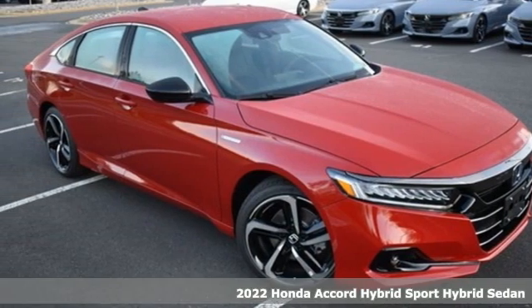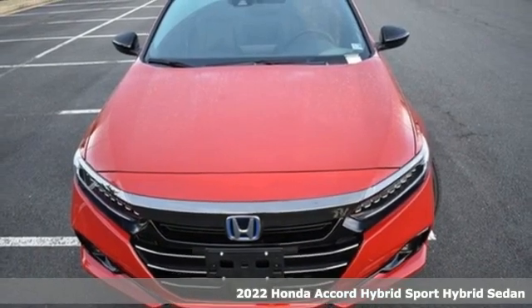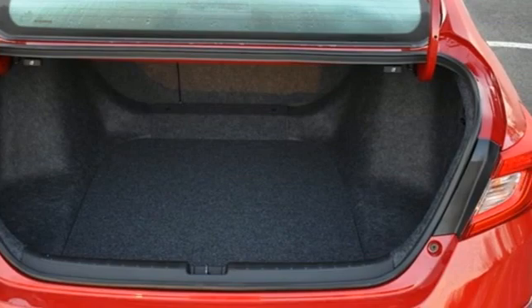It's a new 2022 Honda Accord Hybrid. This Accord Hybrid offers refined elegance, technology that keeps you comfortable, connected and safe, and amazing fuel efficiency.